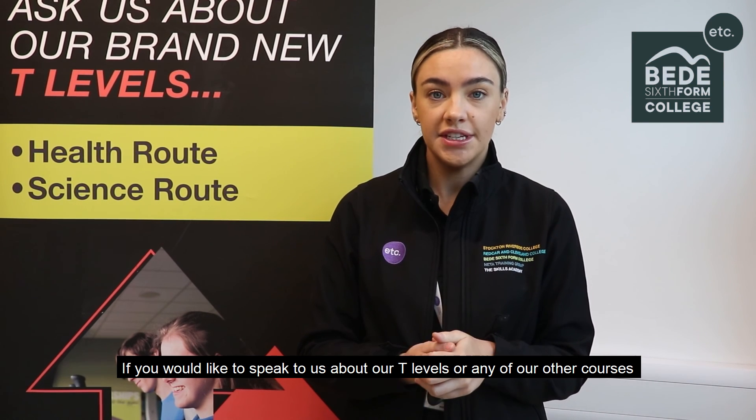If you would like to speak to us about our T Levels, or any of our other courses, including A Levels, A Level Equivalents, and Full Time Vocational Courses, please visit our website or attend one of our Campus Open Events. Thank you.